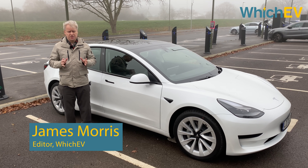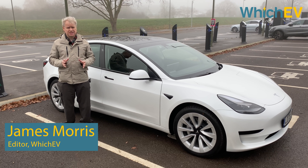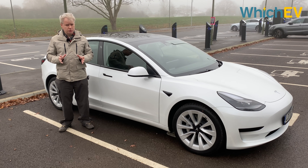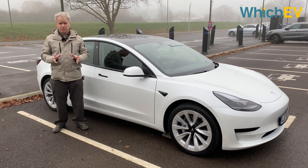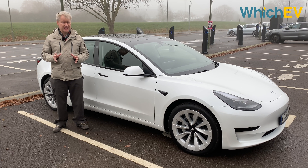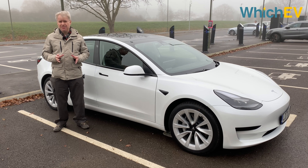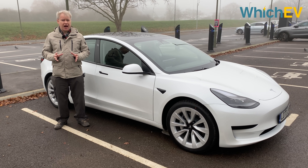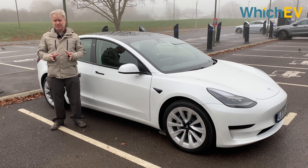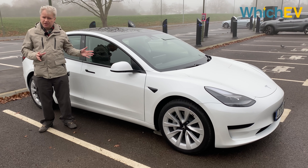Just over three years in, the Tesla Model 3 has become the best-selling battery electric vehicle of all time with nearly 650,000 units on the road. That's more than the venerable Nissan LEAF, which is just about at its 10th anniversary. But Tesla doesn't rest on its laurels, and the Model 3 has already had a significant update, which is what we have here.